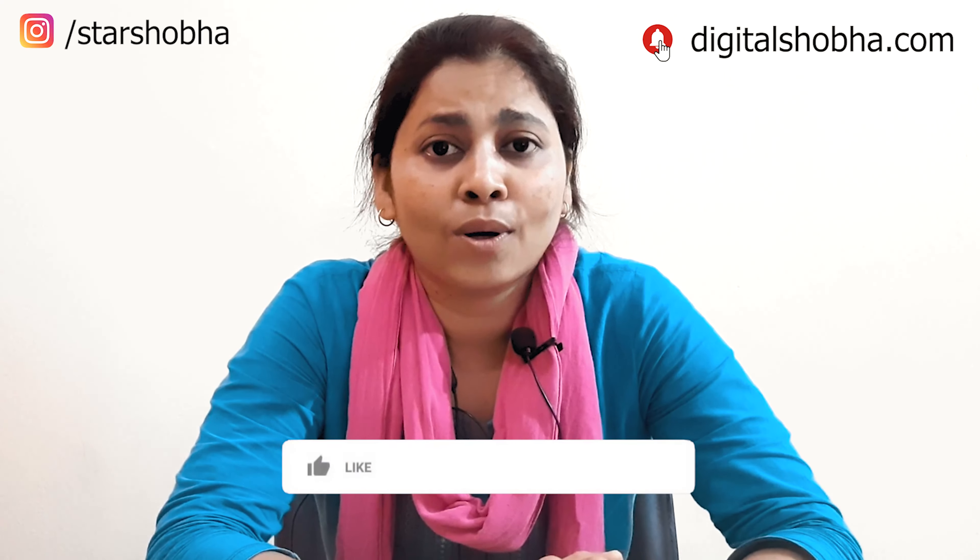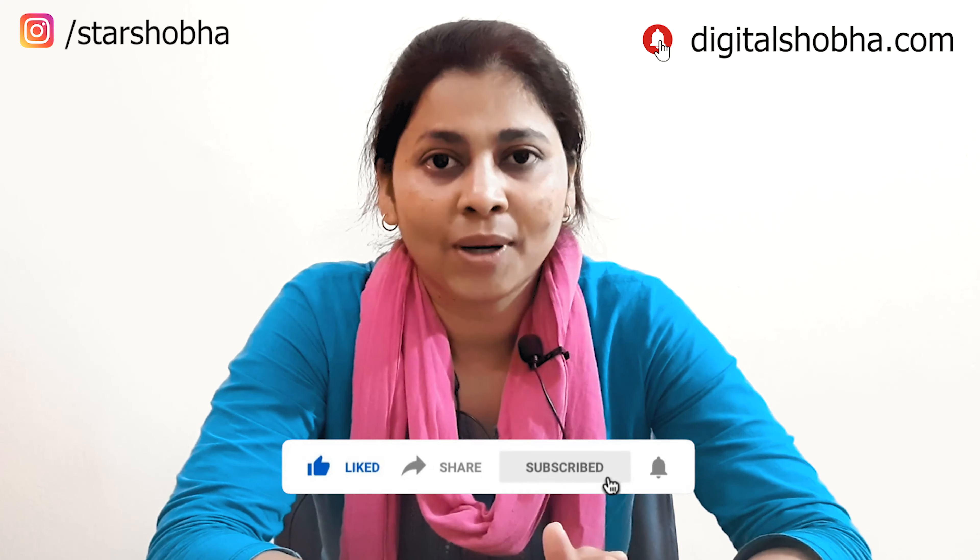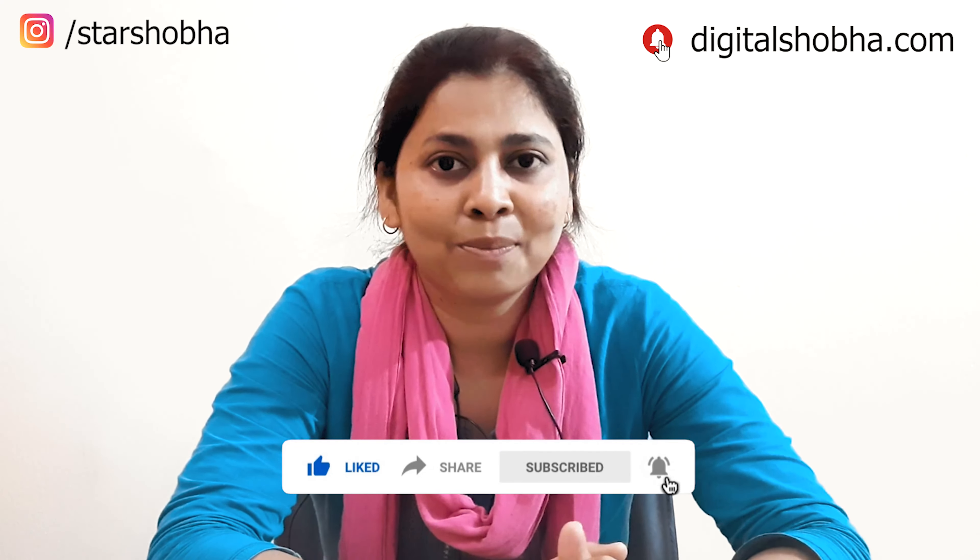If you like this video, please like and share with your friends so that they can use this tip and not lose their business profile. If you haven't subscribed yet, please subscribe. Thank you so much.